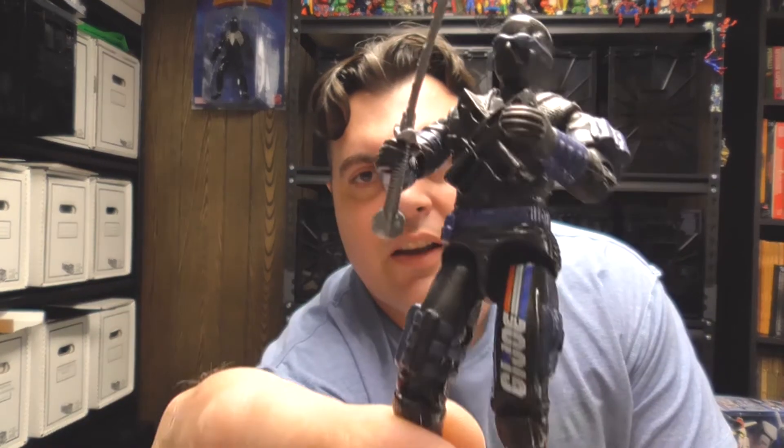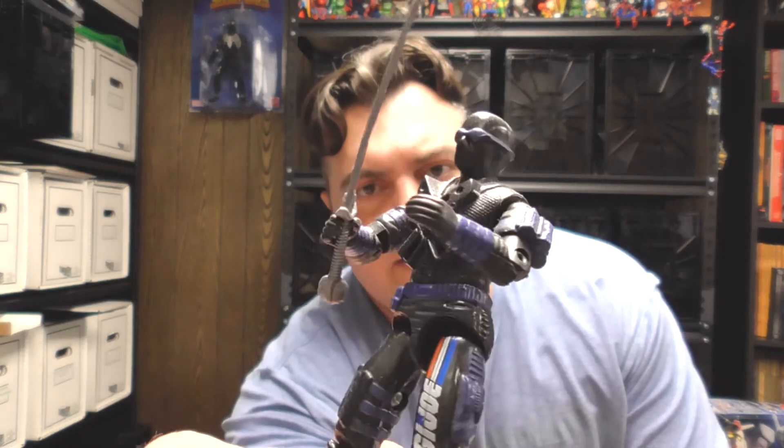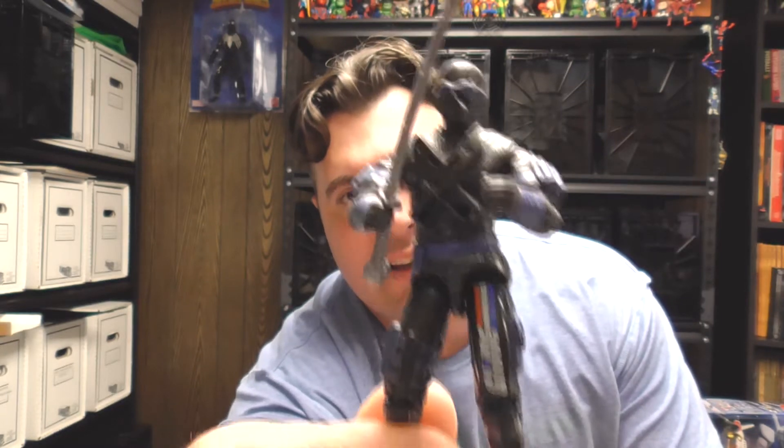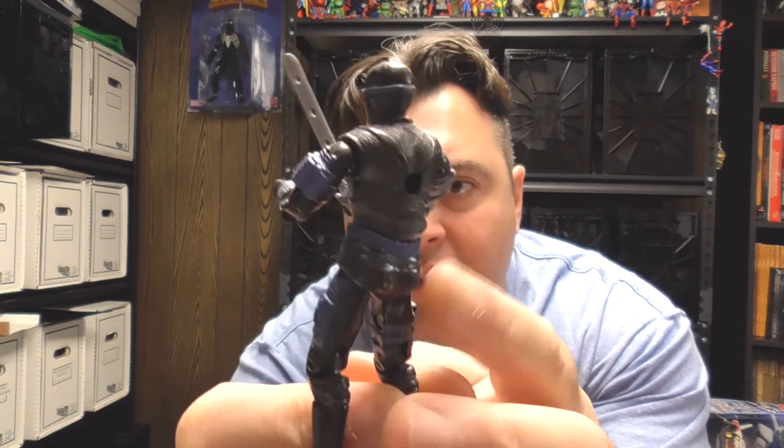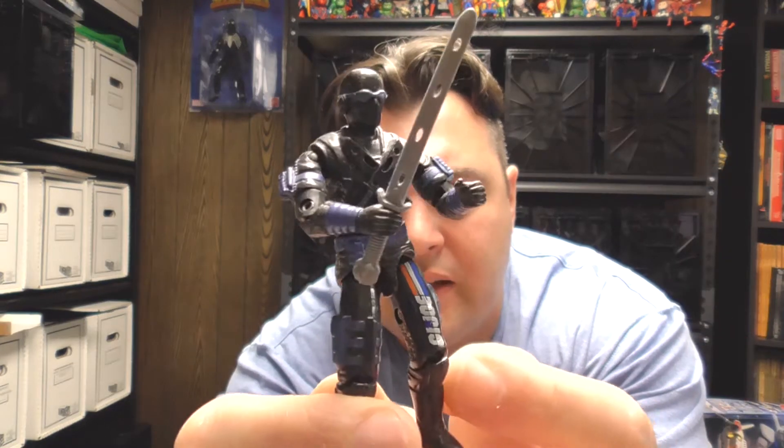As far as Snake Eyes, the only thing I have is this old Hasbro figure. I forget what series this is from — it's not the original Snake Eyes; it's from kind of the late eighties. I think he only did have one sword, now that I think of it. This sword sheaths in a backpack that he had, but I can't find the backpack, which is really bugging me — it's got to be around here somewhere.